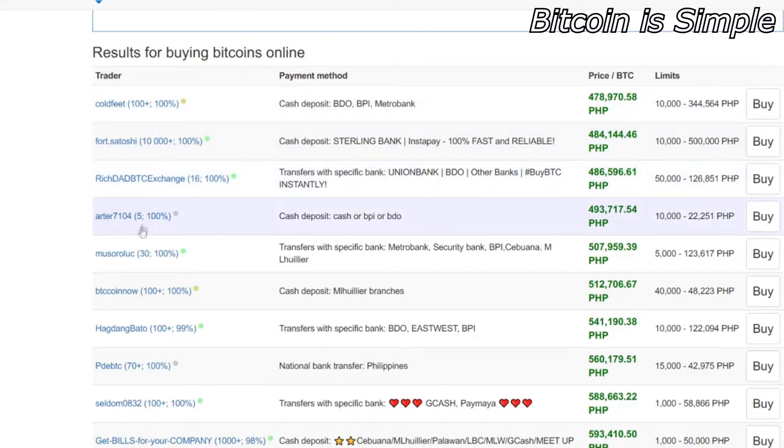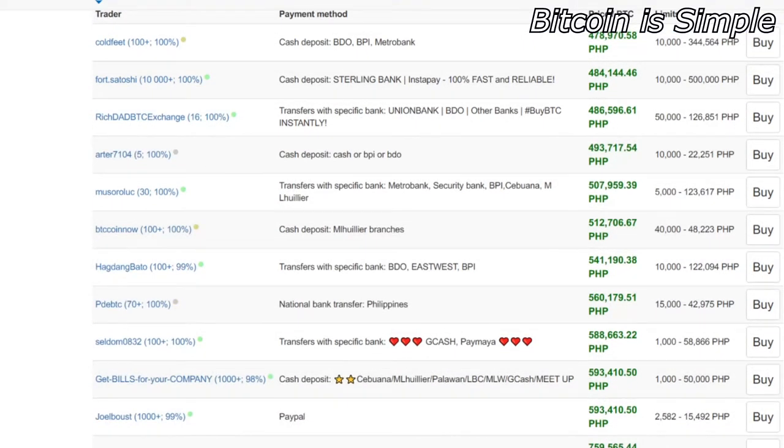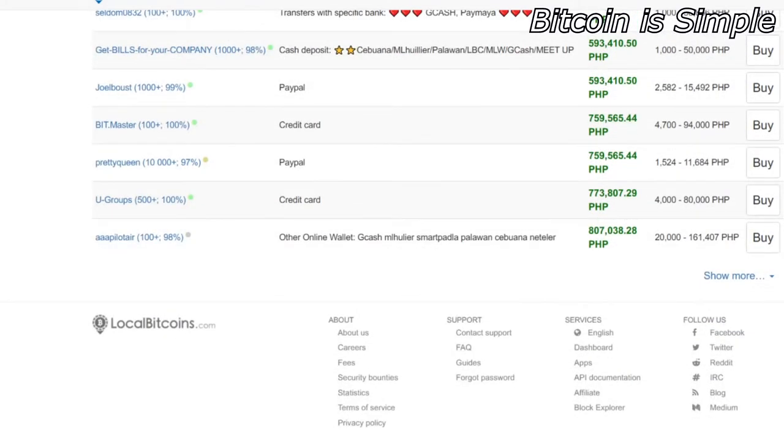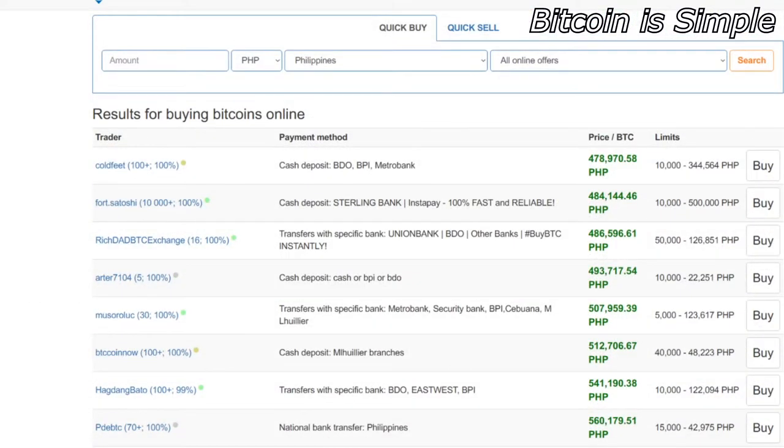Each one of these names represents a different seller, and they can choose the price at which they want to sell their Bitcoin. So if you take some time you can find a very good deal. Don't buy in a hurry — otherwise you can end up paying much more for your Bitcoin.